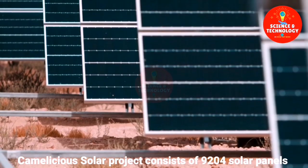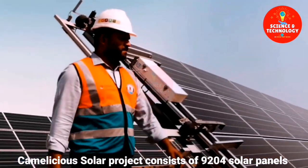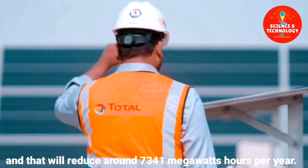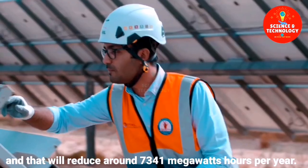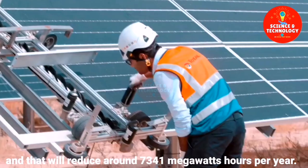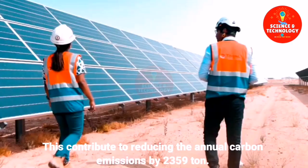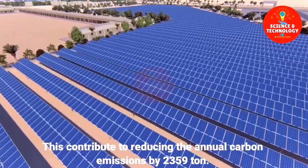The Camelicious solar project consists of 9,204 solar panels, which will reduce around 7,341 MWh per year. This contributes to reducing annual carbon emissions by 2,359 tons.